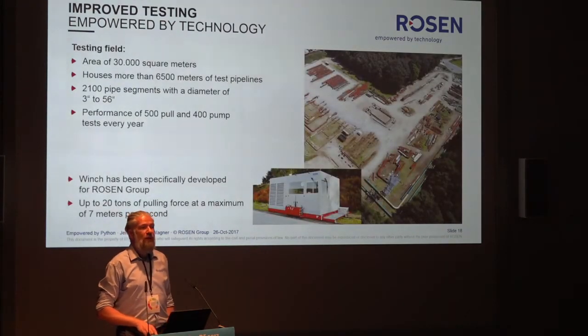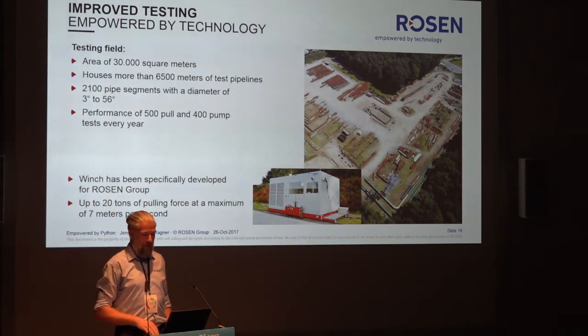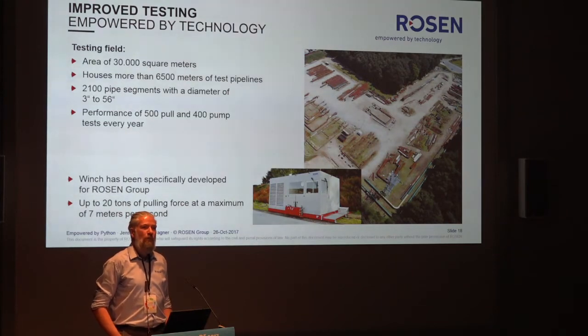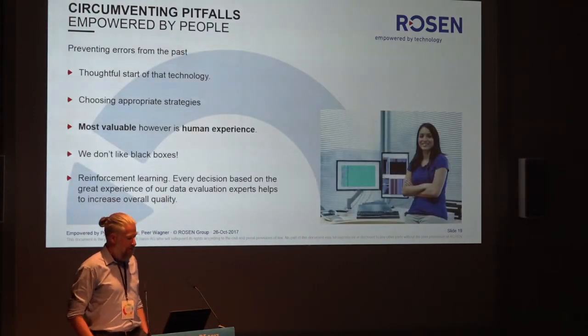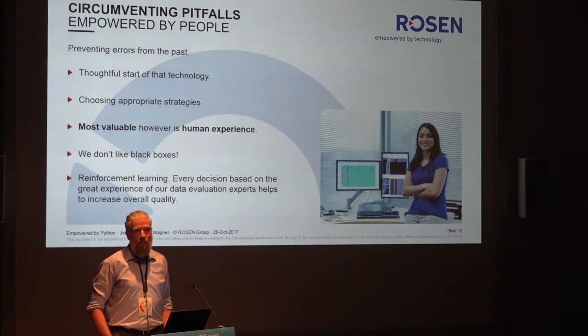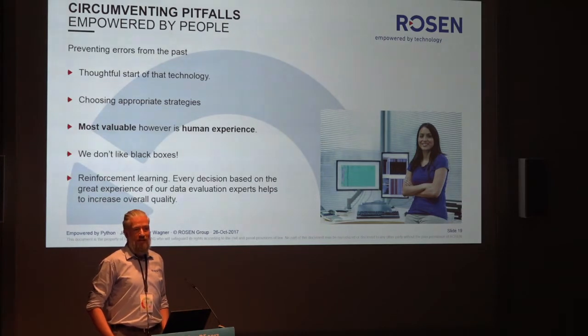We also run a test field where we have pipeline joints available — more than six kilometers of pipe. We are testing our tools there, pulling them through the pipeline. Our new pull winch can pull our largest tool, 56 inches, four tons of weight, at seven meters per second through the pipeline. But most importantly, we do not believe in black boxes. We know machine learning can create black boxes, but we have a lot of human experience. We are more interested in reinforcement learning techniques where our experts can feed their knowledge into the algorithms and make them better.